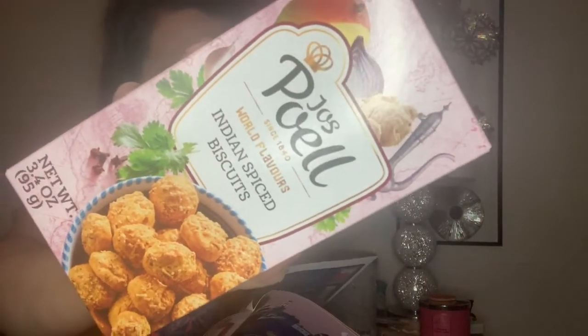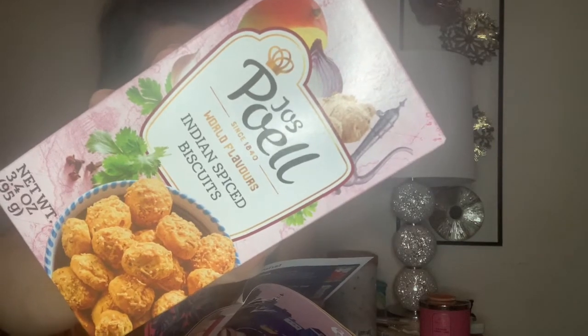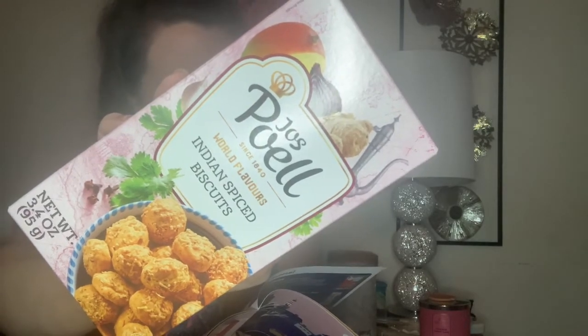Then we have some Gouda and Indian spice biscuits, and these sound very interesting. It says maybe the finest blend of spices, and it looks like it has spices like turmeric, pepper, and nutmeg — but then it says 'just kidding, kind of.' Not entirely sure what that means, but I will have to give these a try and see what they taste like.